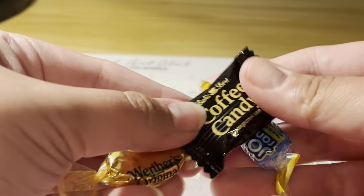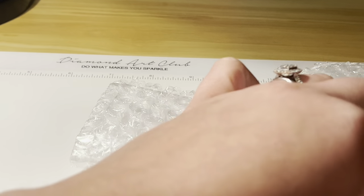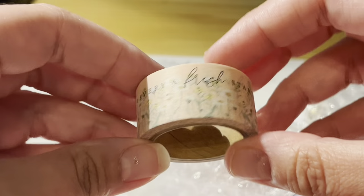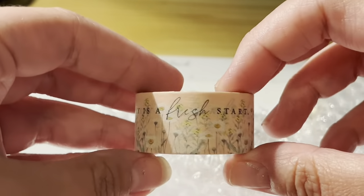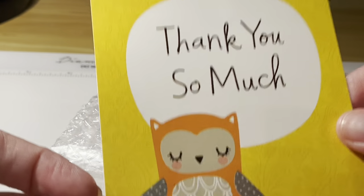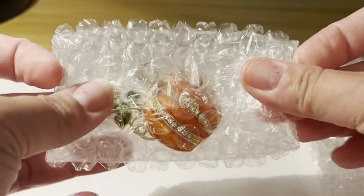She also had some really nice candy in there and a really pretty row of washi tape that says 'Every day is a fresh start.' That is so beautiful — love that. And there is a thank you card as well, a very sweet thank you card. Thank you so much for that.